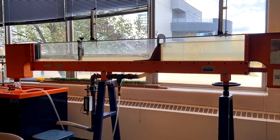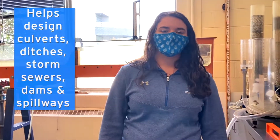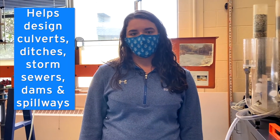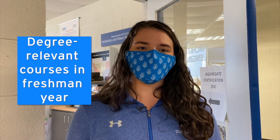The hydraulic flume allows us to simulate open channel flow that we would use to design culverts and ditches, storm sewers, and dams and spillways so they can operate at their peak performance. The LTU experience is very hands-on and it allowed me to jump into degree-relevant coursework in my first year. Thanks for coming on the tour with me today. Bye!